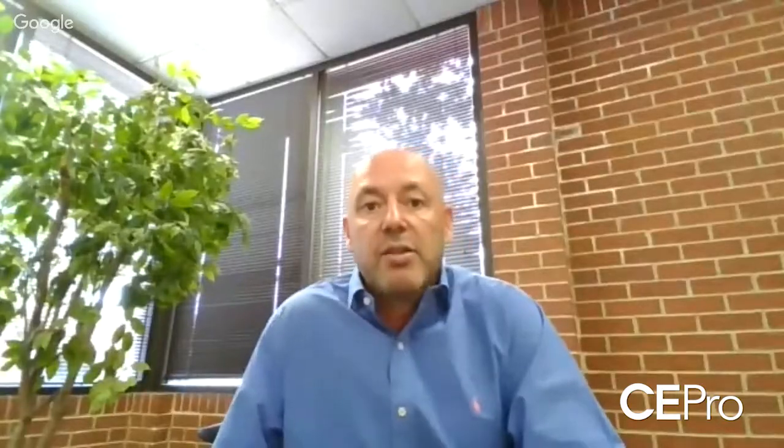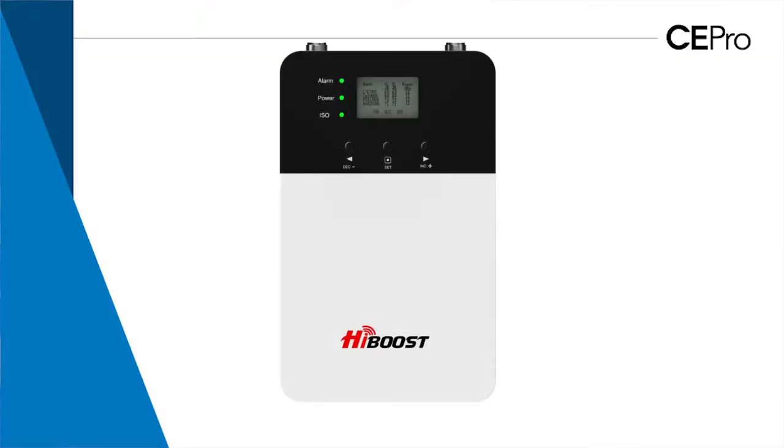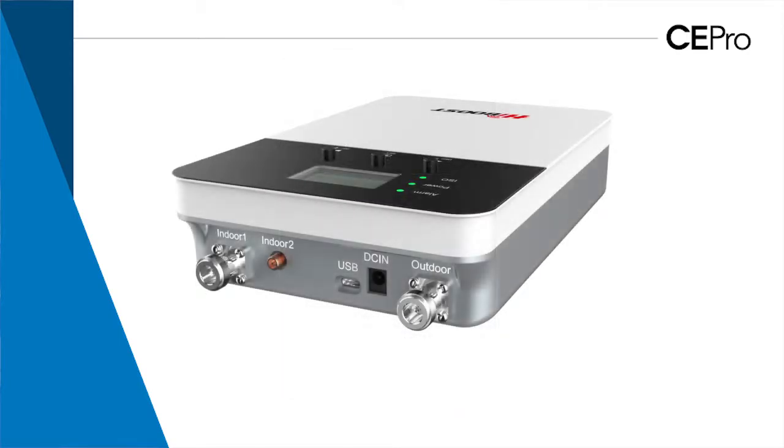Last question — I understand you have an exciting new release coming out in conjunction with CE Expo. Yes, we are very excited to announce the Home Tek A Plus at CES. This is the first of its kind — a family of products that comes with a built-in internal antenna, so there is no more need to run an antenna inside the structure.